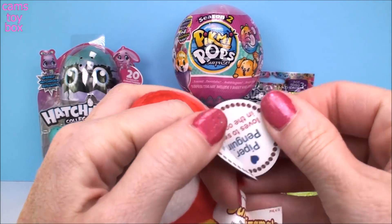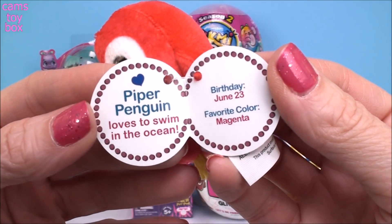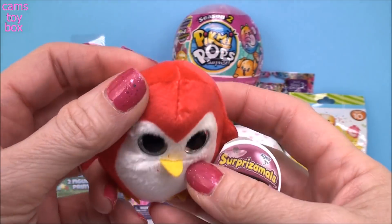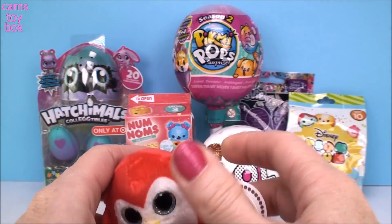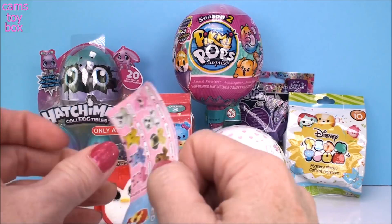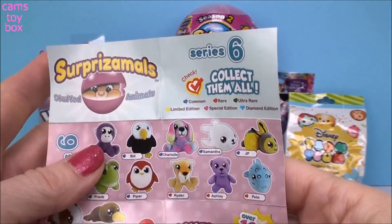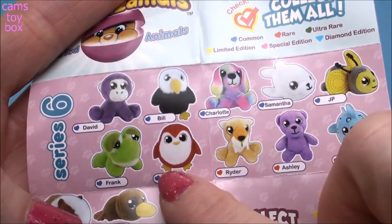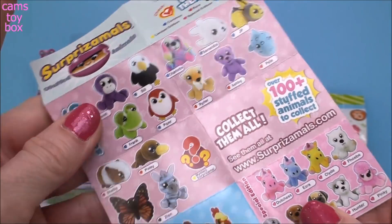So open the little tag and we find out this is Piper Penguin. Piper loves to swim in the ocean. Her birthday is June 23rd and her favorite color is magenta, which is like a purpley pink color. She's super cute. She's got a little blue symbol. So here are all the ones in this series to collect — there are so many more I need to get. Here's Piper with the little blue symbol, which means she is a common Surprise-A-Mole for this series.